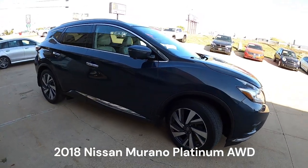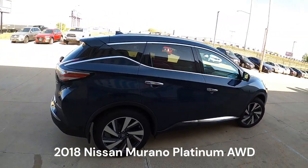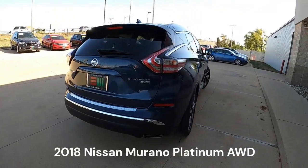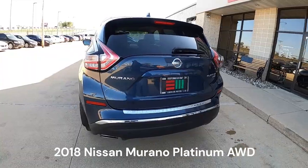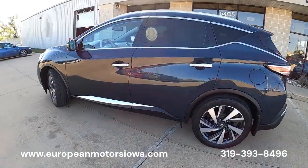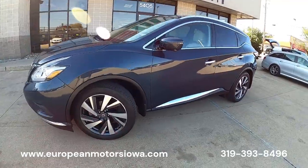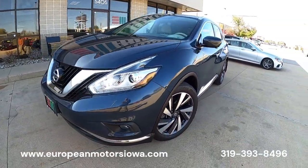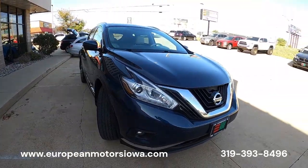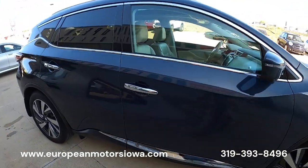Alright gang, European Motors again — walking around and test drive time. We got Tommy right here, Tommy knows a ton. On this platinum Murano that we got in, this is a clean Carfax Murano, top of the line platinum edition. It's going to be less than 20 grand, all-wheel drive. It's a mid-size, maybe a little bit bigger, but it's a good size.